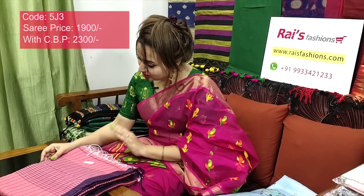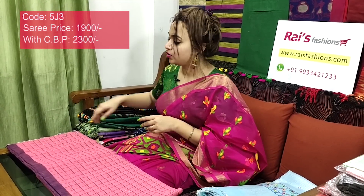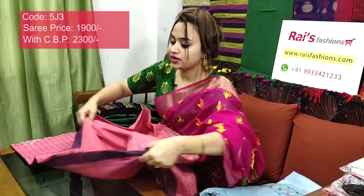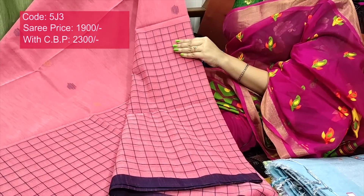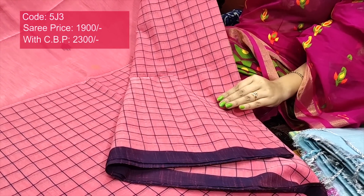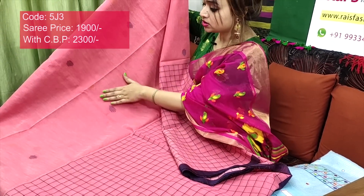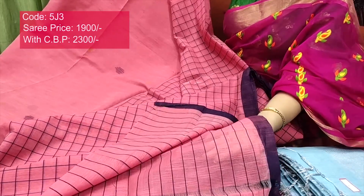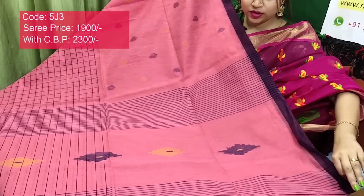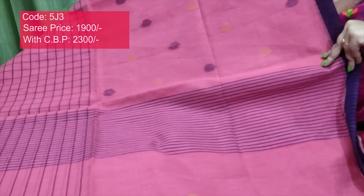This one is also very trendy. Saree code 5J3, price ₹1900. Premium quality pure handloom khadi cotton with beautiful checks design — very smart. Beautiful color combination. Full body part with fully beautiful checks design, contrast color threaded weaving checks. Border also contrast color, very beautiful. Upper portion has multi-color weaving buta design, polka design. Very smart, trendy, elegant. Running blouse piece — stripes, very nice. Premium quality pure handloom khadi cotton with beautiful weaving work.